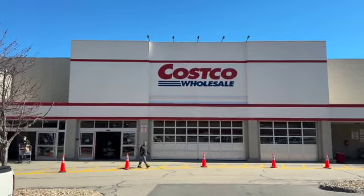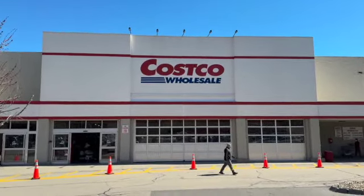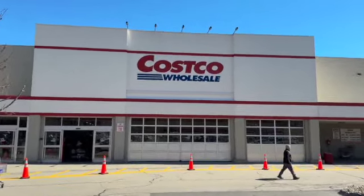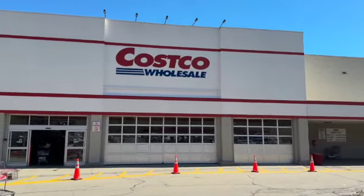Welcome to This Life of Ours. Today we are heading into Costco to check out the clearance items. We are located in New Hampshire — prices may vary depending on your location. Here's what we found.